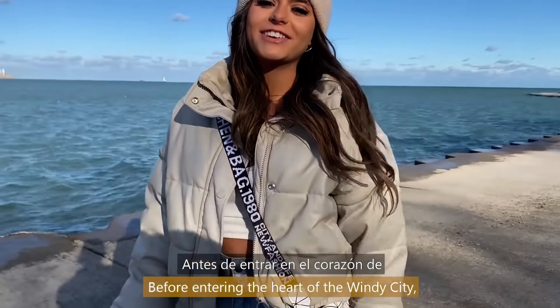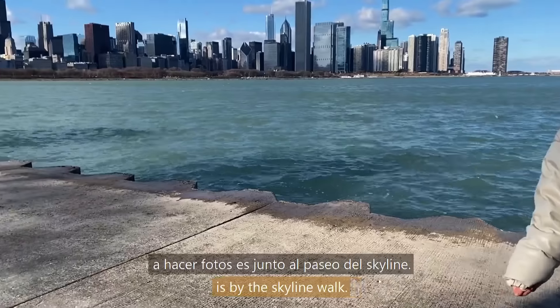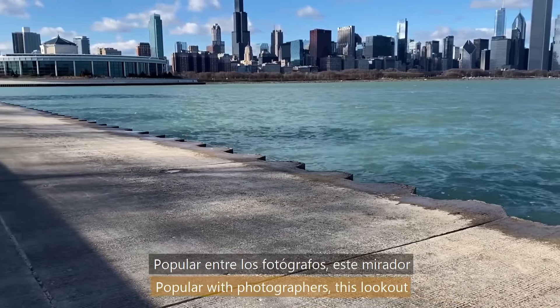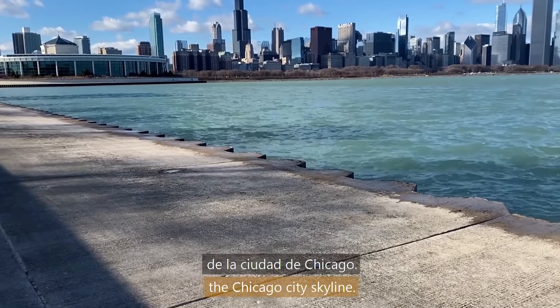Before entering the heart of the Windy City, a nice place to come take pictures is by the skyline walk. Popular with photographers, this lookout offers an unobstructed view of the Chicago city skyline.